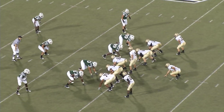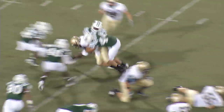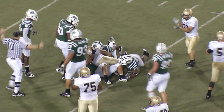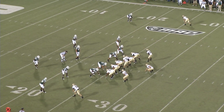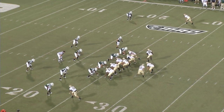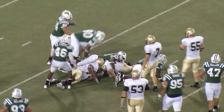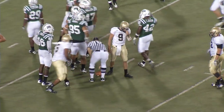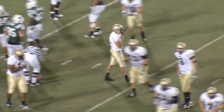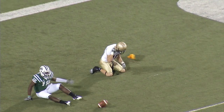Fourth down and a yard from the Bobcat 29. Wingbone set — Rucker in motion right. Fake of the dive — Allen keeps for the first down, slips through a tackler at the 30 to the 25 to the 24. Third and 11 from the Bobcat 25, left hash. Wide outs either side, wingbone set. Allen keeps on the option to the right, takes it to the 20, dives under a man to the 17. He picked up eight but will be three yards shy of the first down. This will be a 34-yard try. Low snap — Allen on the fake, throws toward the end zone. Incomplete to Burson.